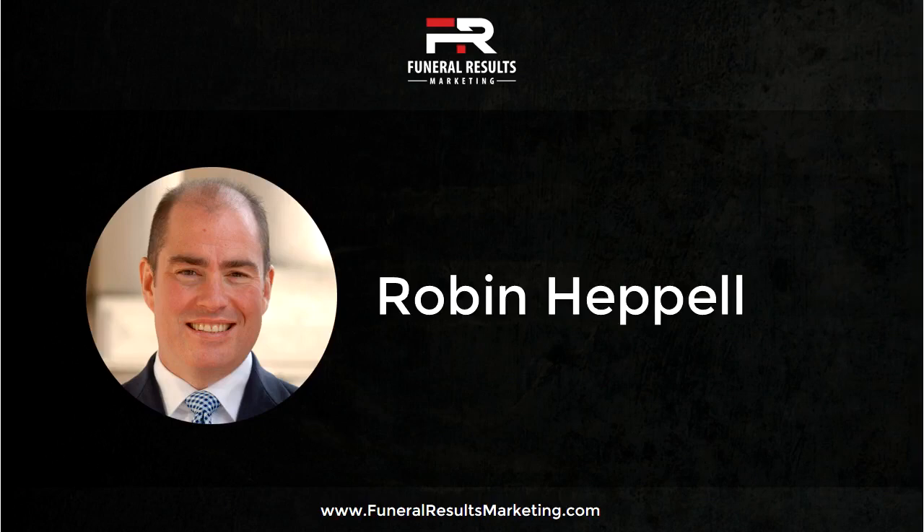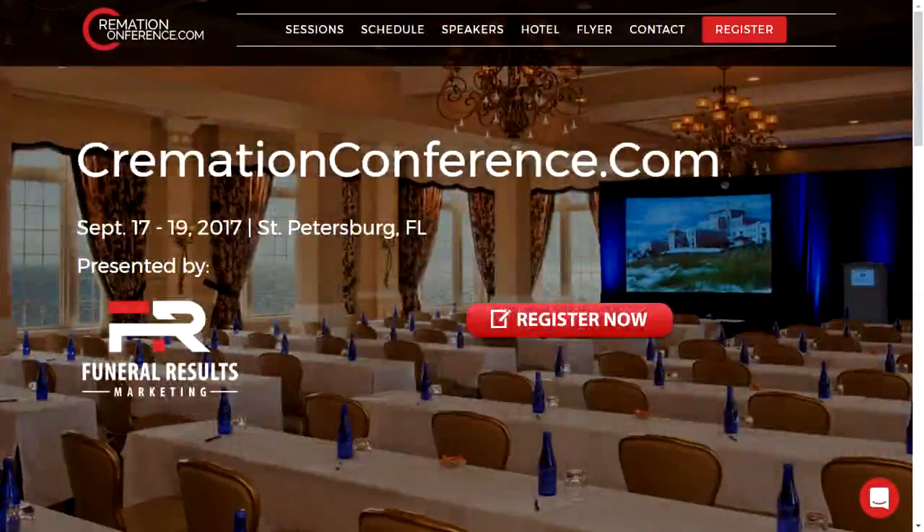Over the last couple months, both Brian and I have been putting out a lot of content. There are lots of things you can do to educate yourself on how to market your funeral home or cremation business. We're now up to our 10th and 11th podcast episodes. There are a number of webinars available on demand through funeralresultsmarketing.com. Just go to cremationconference.com — the early bird discount will be ending at the end of July, so make sure you register before then and get your room booked. We'll have our podcast coming out on a pretty weekly basis, so stay tuned for the next one.